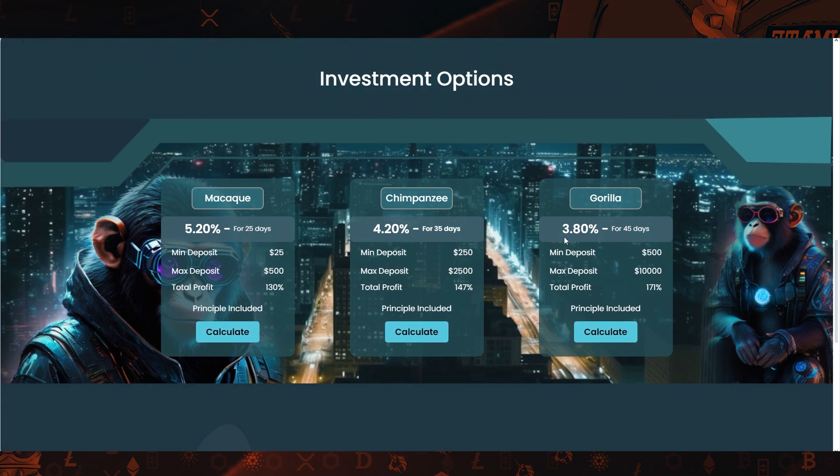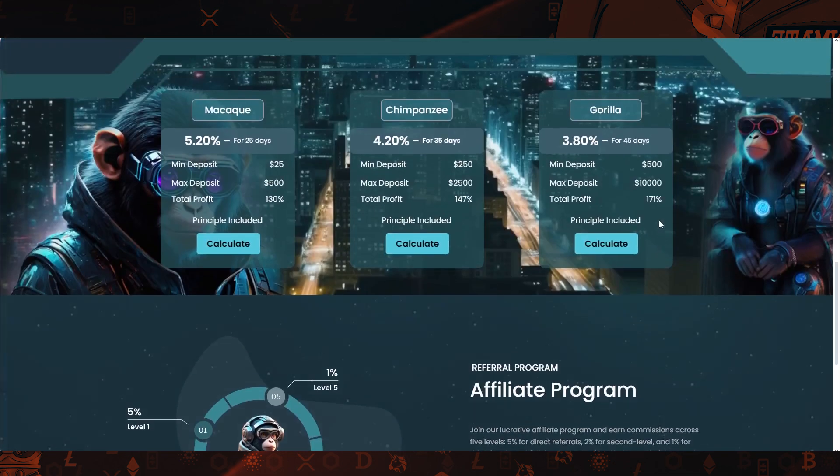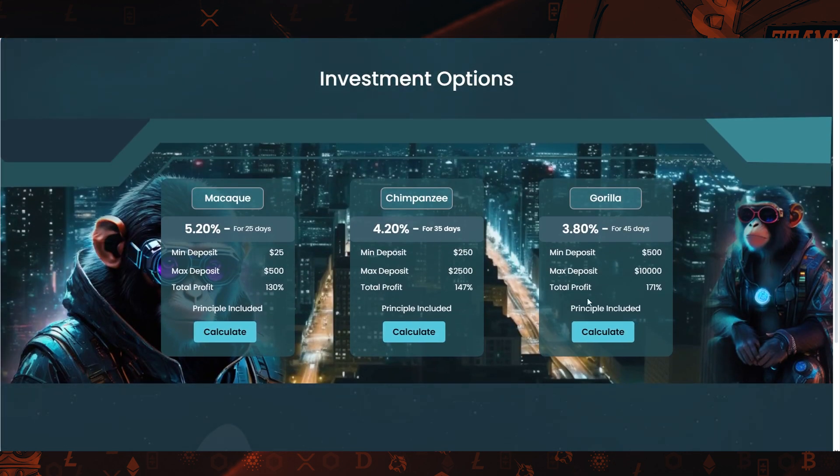The third plan offers 3.8% every day for a total of 45 days, and the total return for this one is 171%. Check these out yourself — I will leave all the links down below in the description box. I just wanted to create a quick video about this project to let you know about this opportunity. If you have any questions, let me know in the comments. Have a great day.